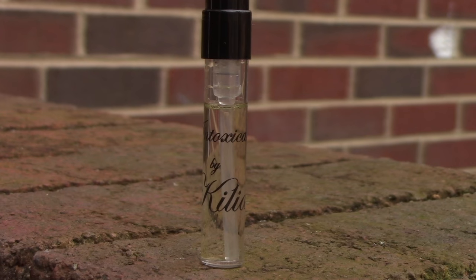Next up, a niche pick from the house of By Kilian — I've recently been discovering this house and really liking their offerings. This is called Intoxicated. Very quickly, this will remind you of Thierry Mugler's A*Men — it has a signature coffee-patchouli DNA, even though there's no patchouli in here. What it does have is cinnamon, nutmeg, cardamom, and coffee. It's a soft, spicy fragrance, very sweet, but also with a dark edge from the coffee note. The cardamom has a beautiful soft spiciness and the cinnamon is just beautiful.